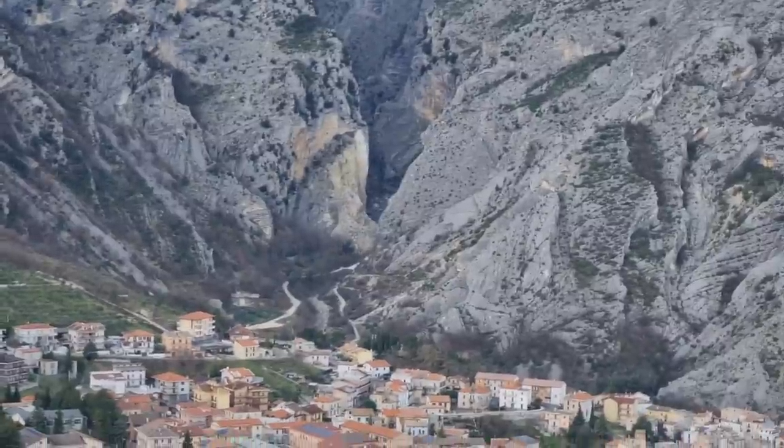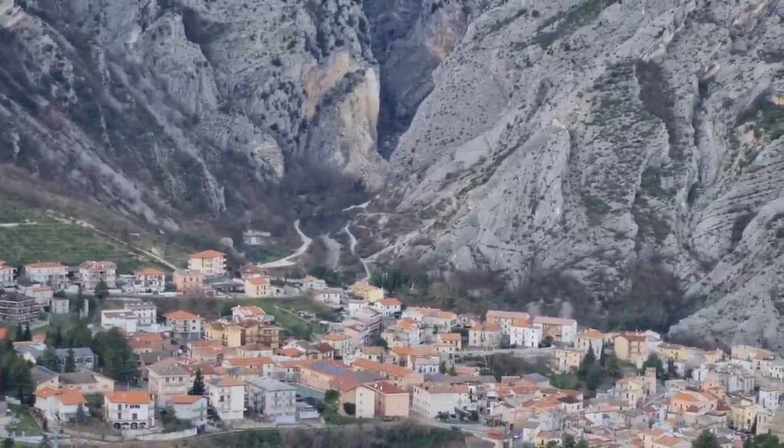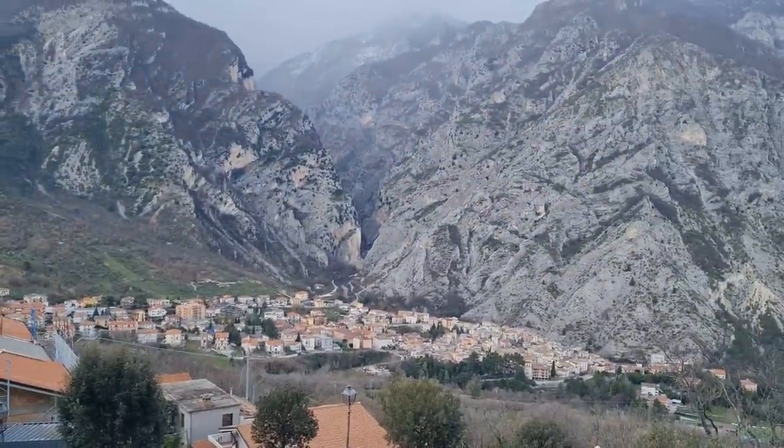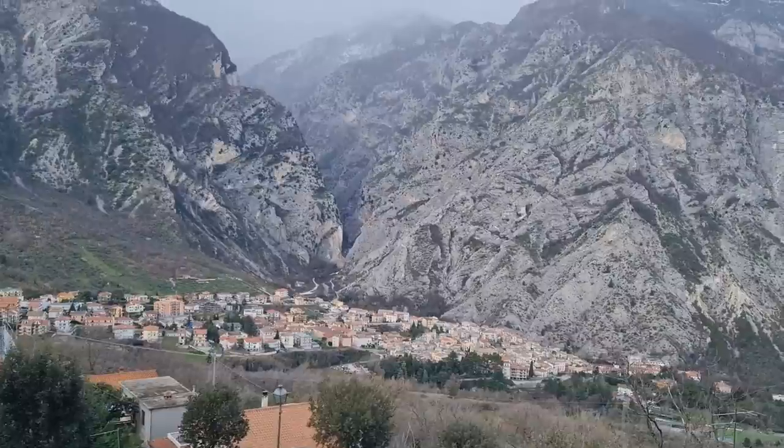Here we have the Gola di San Martino — a cut in the mountainside with an old monastery, over a thousand years old. It's absolutely incredible to view.